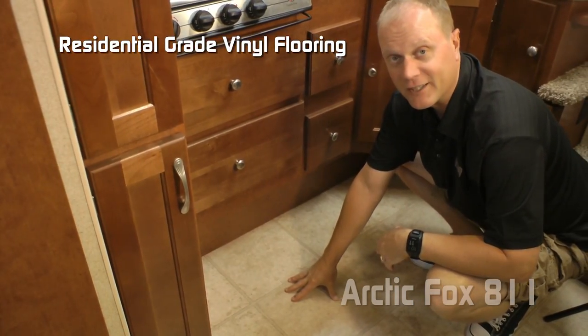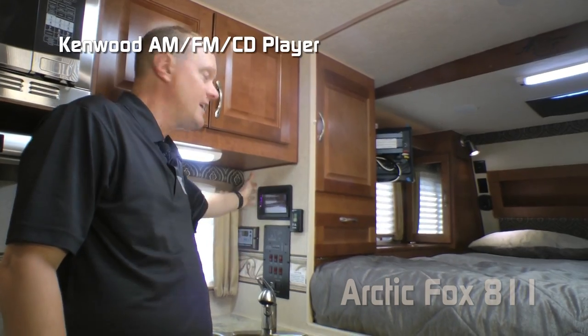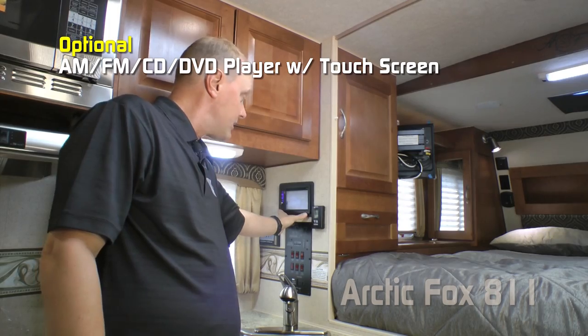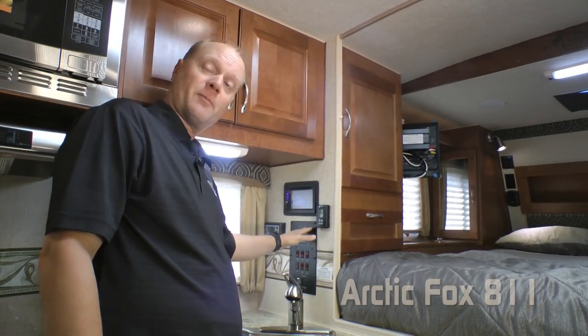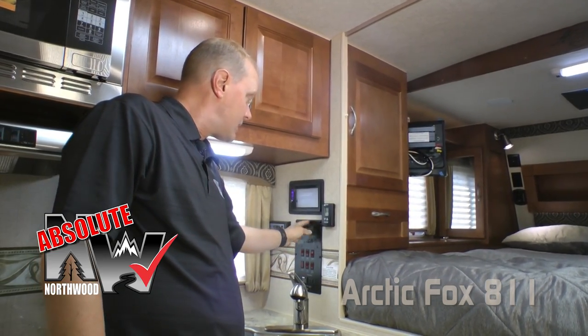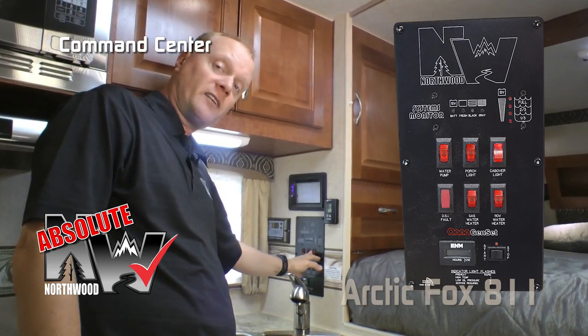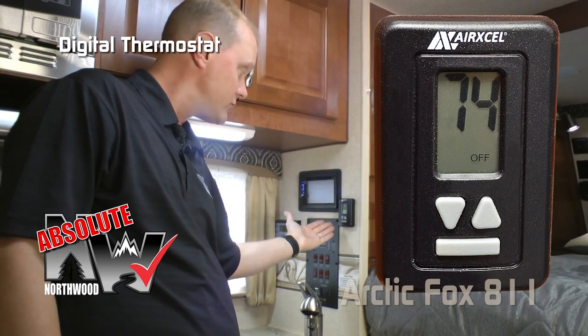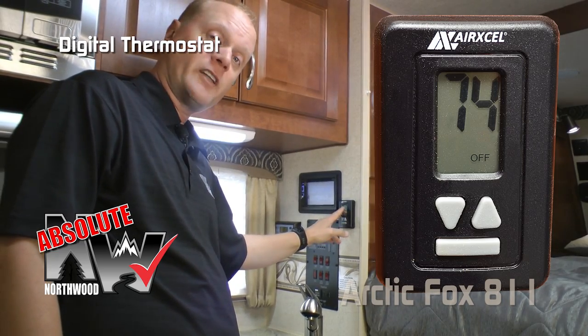Residential grade vinyl flooring. Standard you get a Kenwood AM/FM/CD player, or you can choose to option in a touch screen with DVD player as well. Here are a couple more Absolute Northwood features: a command center with tons of useful functions right at your fingertips, as well as a digital thermostat that controls not only your furnace but also your optional air conditioner.